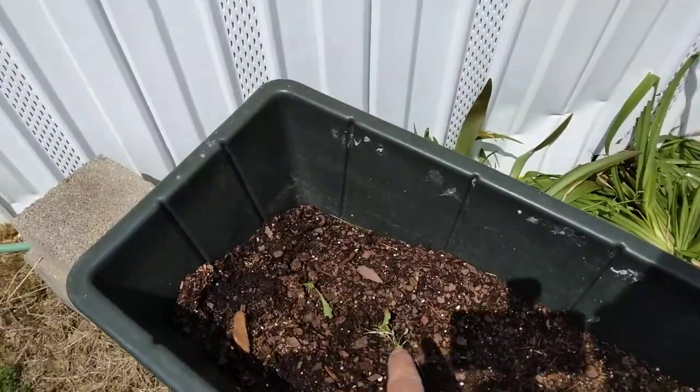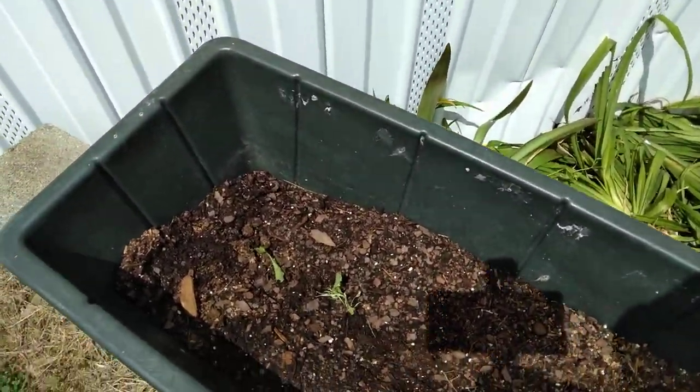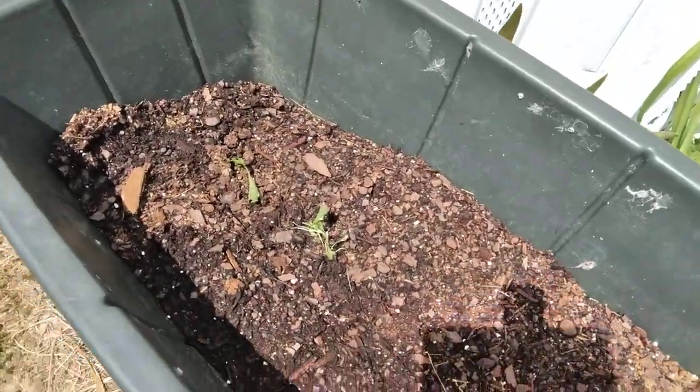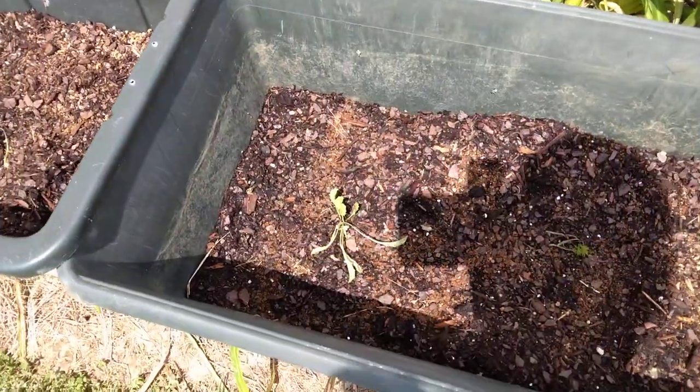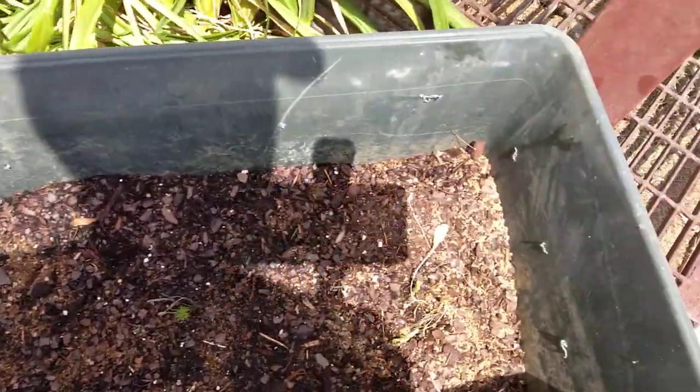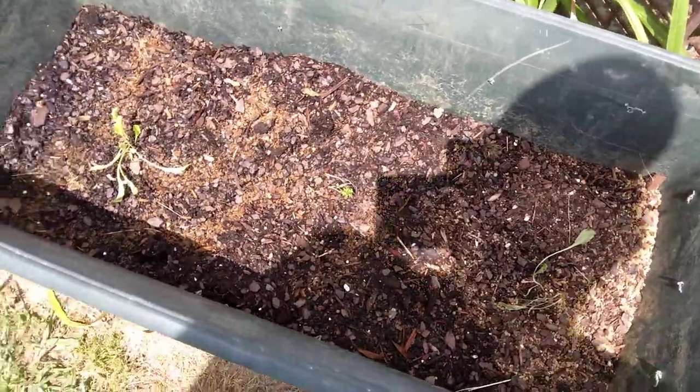In this container here I have planted either lettuce or carrots — I can't remember which one's which. But as you can see, they're not doing real hot. In this other one, again either carrots or lettuce. One's lettuce, one's carrots — I don't know which one's which — but they're not doing really good.